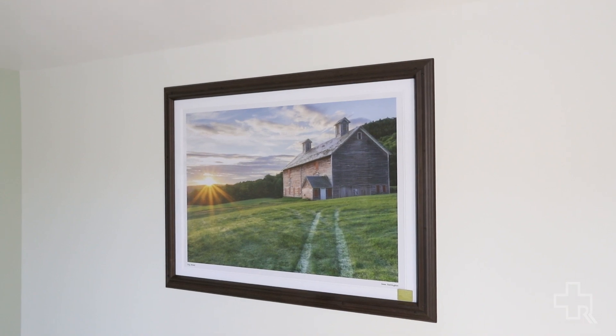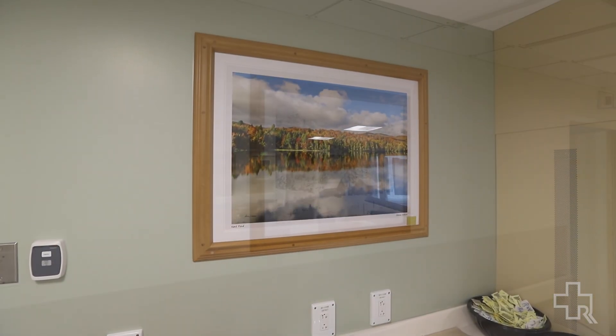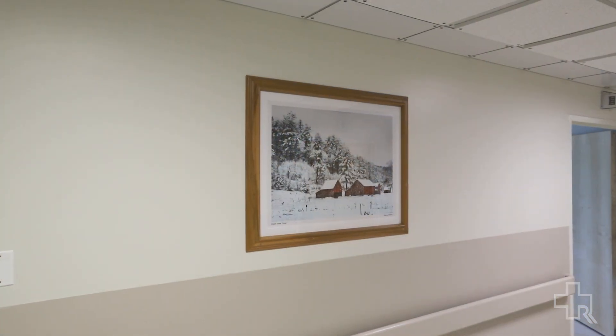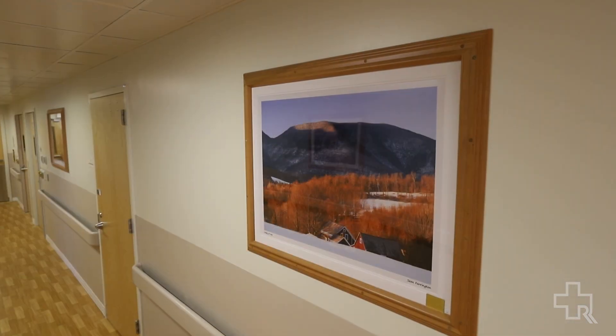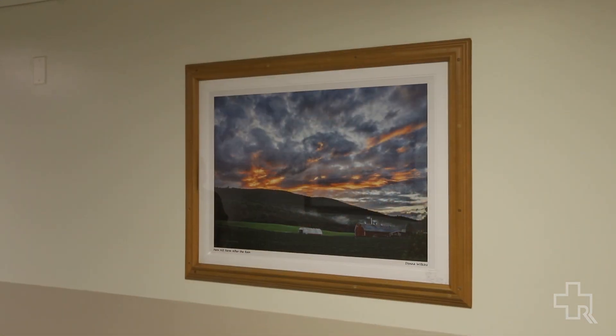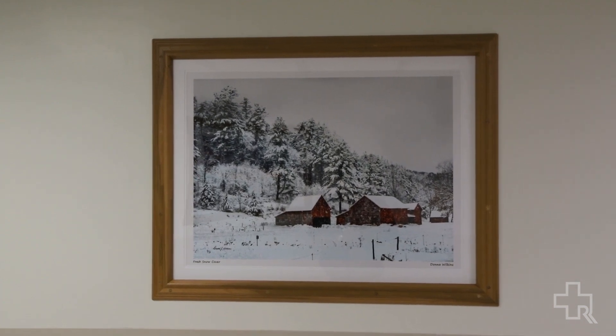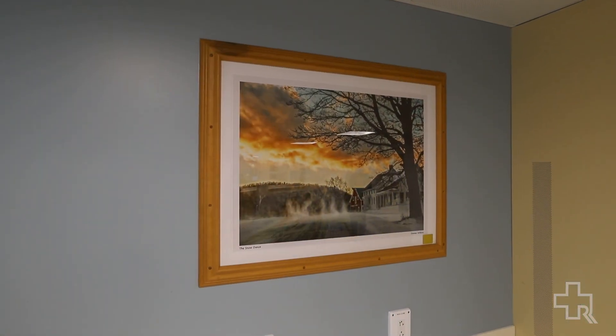All of our artwork on the unit was donated by local photographers and I cannot express enough my appreciation for their generosity. I hear first-hand from our patients consistently what a difference it makes for them — how beautiful the photography is and how calming it is. This is exactly the kind of unit we want for our patients.